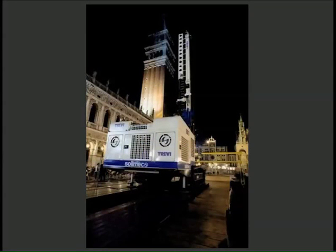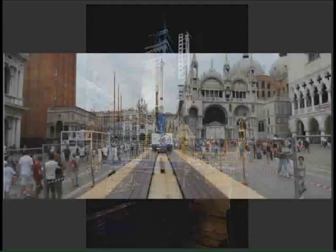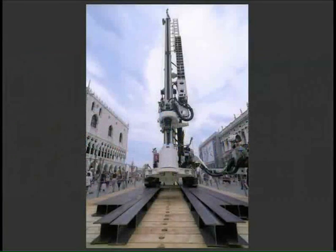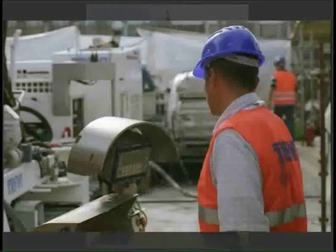The rig was transported in four stages, 40 meters at a time, with the platform disassembled, then reassembled in front of the machine. Using this method, the distance to the site was covered in less than a week. Completion of the works is scheduled between late 2011 and early 2012.